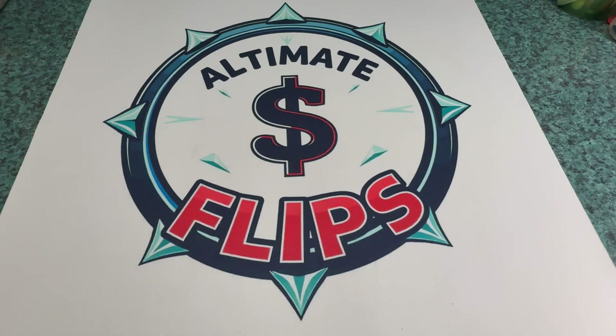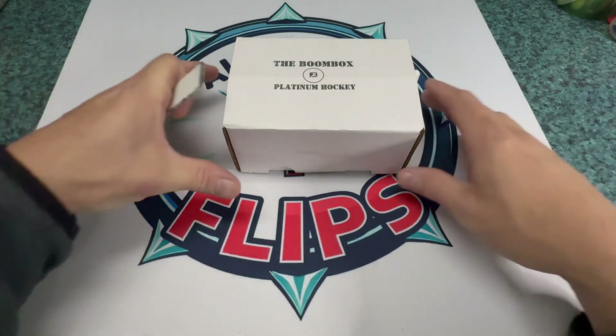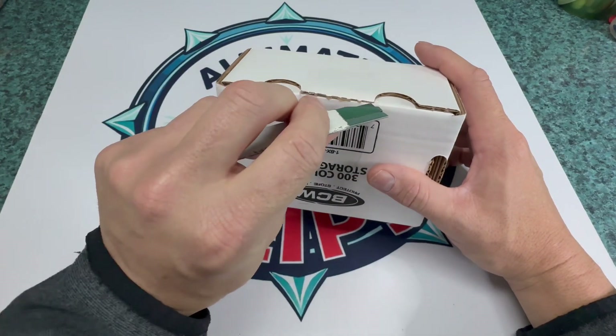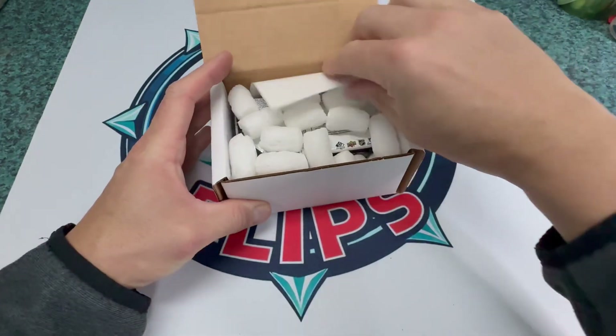What's going on everyone, it's Kevin with Ultimate Clips coming to you with yet another hockey box break. It is Thursday November 14th and this time we'll do something different — we are going to do a Boom Box Platinum hockey, which just came in yesterday. Didn't have time to open it because it came in while I was at work.